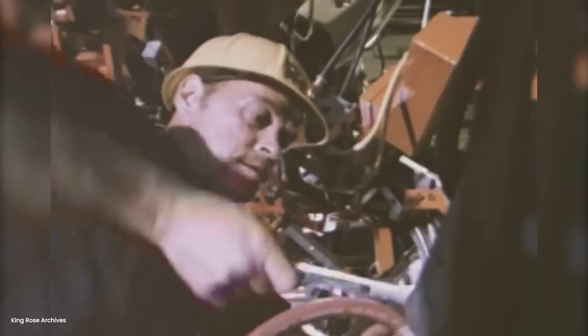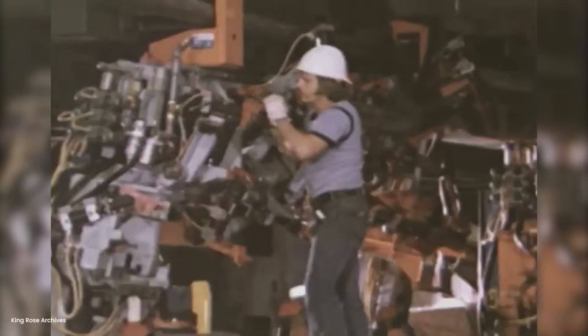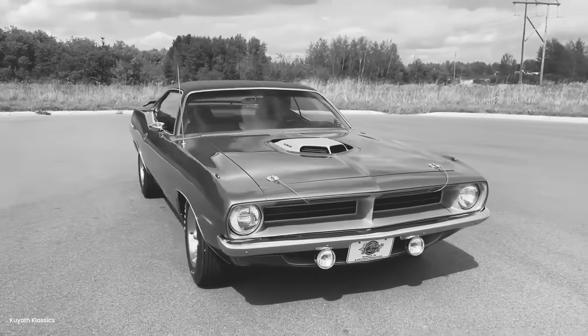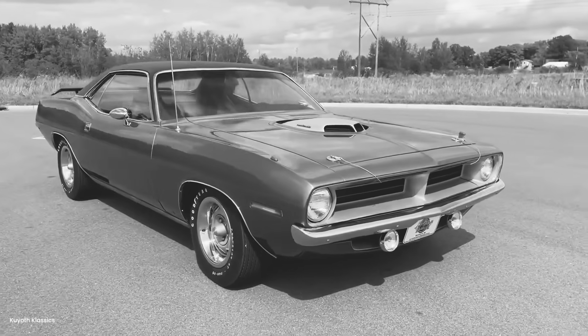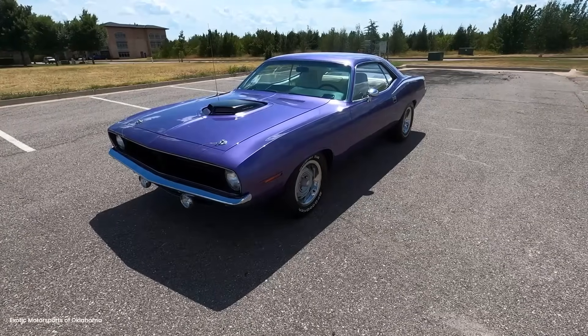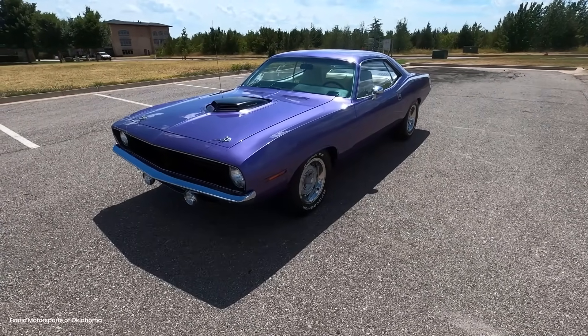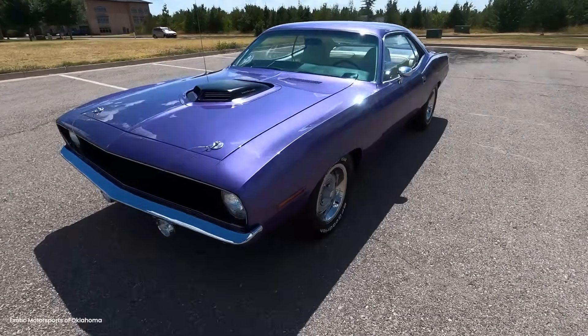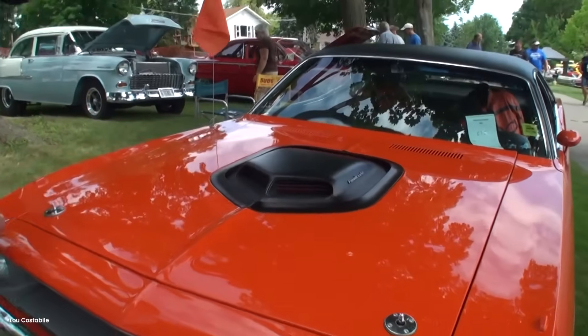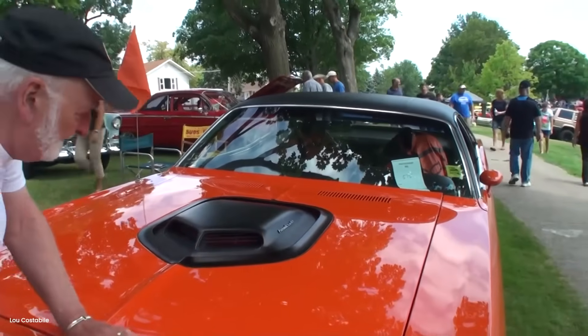What seemingly impossible challenge are you facing that might just need a different perspective? What aircraft tire is waiting in your world, ready to solve an automotive problem? Let me know in the comments what unconventional solution has surprised you the most. Until next time, keep questioning what's impossible — because somewhere out there, someone with a drill and a wild idea is about to prove everyone wrong again.